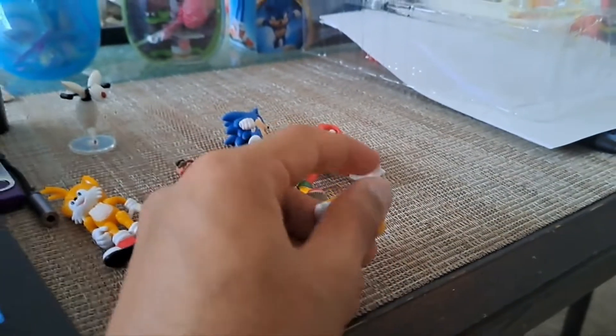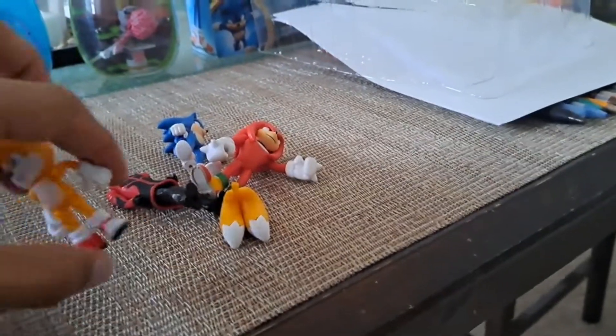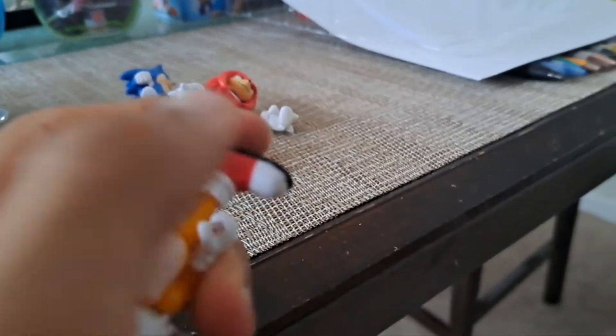I'm glad they put a piece in for that. The rest is accurate — the tail design is 100% accurate to the movie and the game, same with the shoes as well. You can still move both arms.